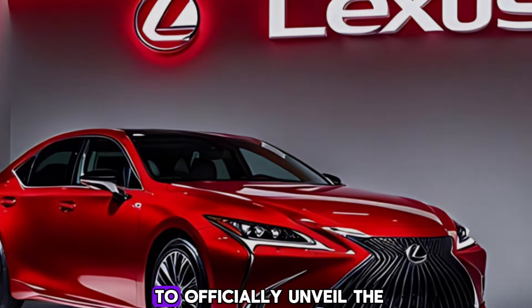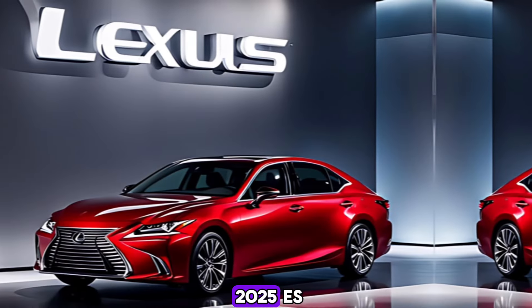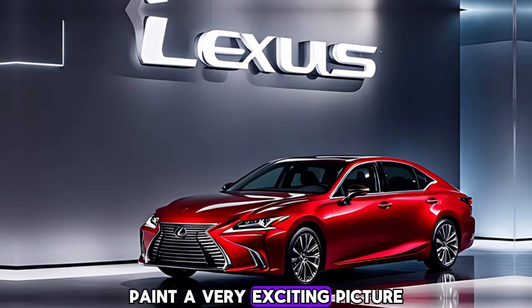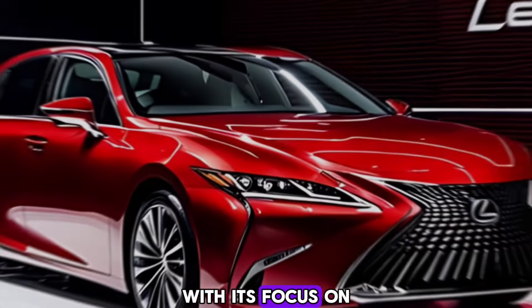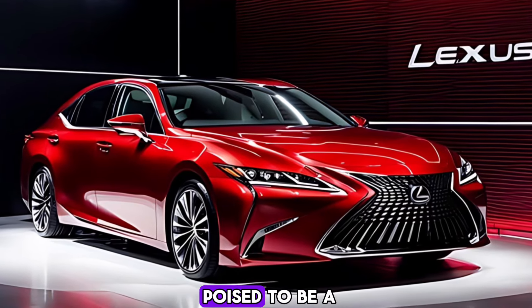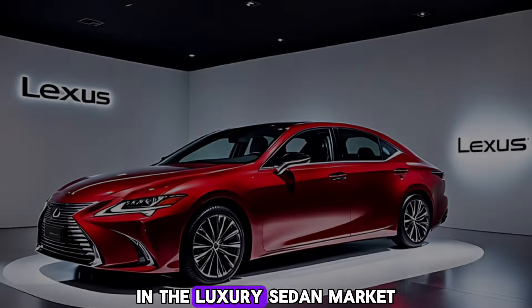While Lexus has yet to officially unveil the 2025 ES, the rumors and speculations paint a very exciting picture. With its focus on design, technology, and performance, the new ES is poised to be a game-changer in the luxury sedan market.